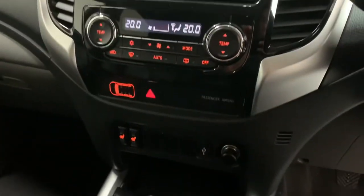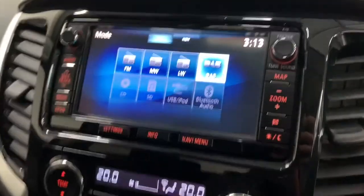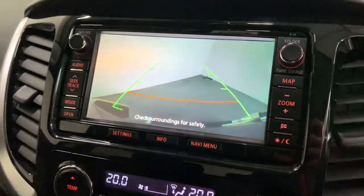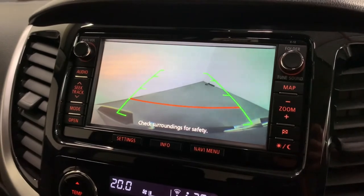In the centre we have Mitsubishi's multimedia system with a full colour reversing camera, full colour 3D satellite navigation, DAB digital radio, and Bluetooth hands-free for our phone.